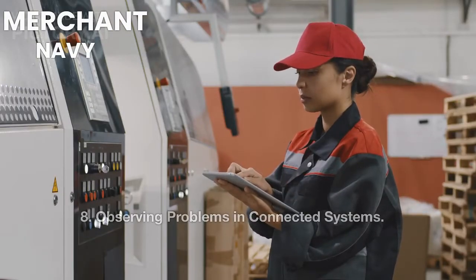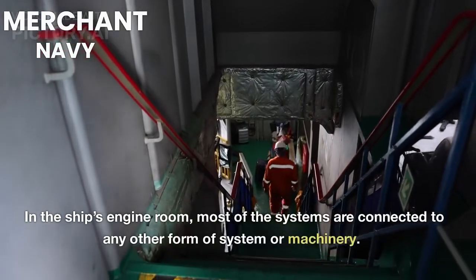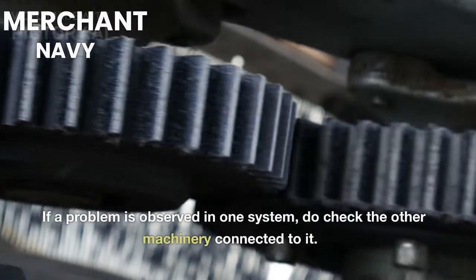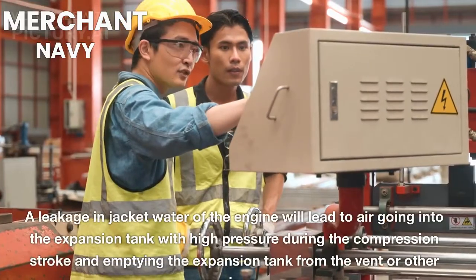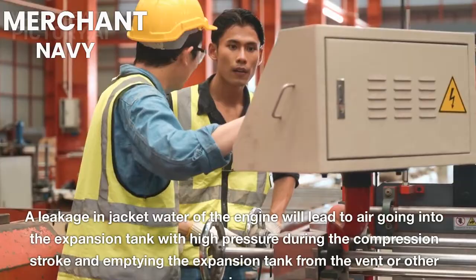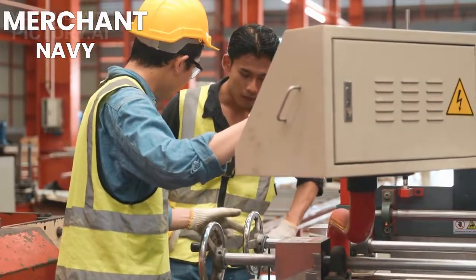8. Observing Problems in Connected Systems. In the ship's engine room, most of the systems are connected to some other form of system or machinery. If a problem is observed in one system, do check the other machinery connected to it. For example, a leakage in the jacket water of the engine will lead to air going into the expansion tank with high pressure during the compression stroke, emptying the expansion tank from the vent or other openings.